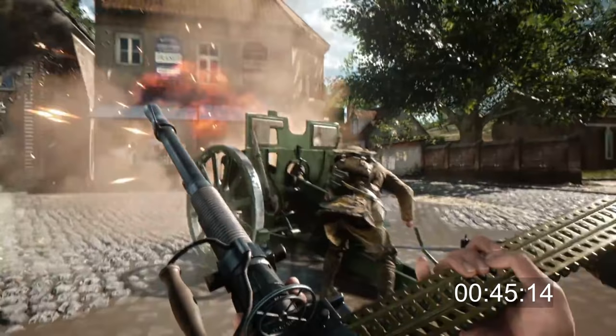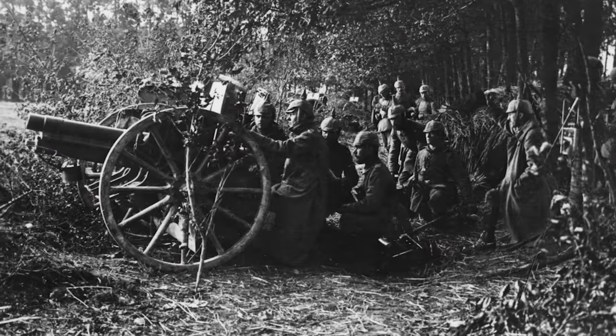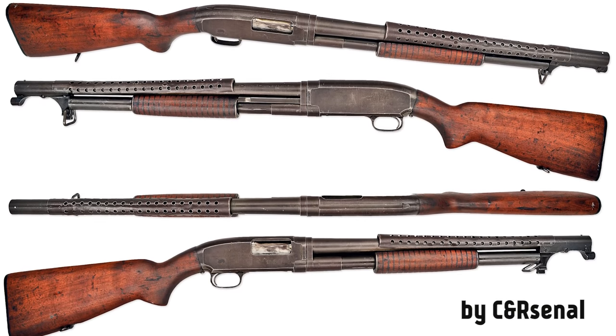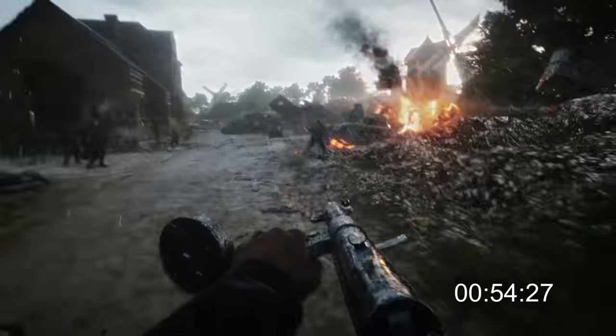The field gun firing at the house looks like the updated 7.7 cm Feldkanone 96 used by the German army in World War I. We can also briefly see a Winchester Model 1912 trench shotgun with some not-so-historical attachments. This is all going really fast and even by pausing you can't see the details.